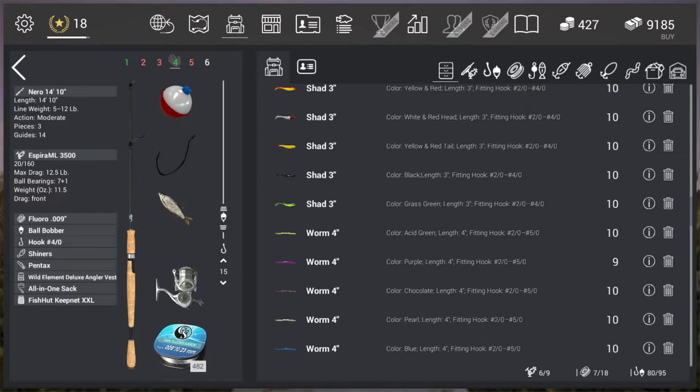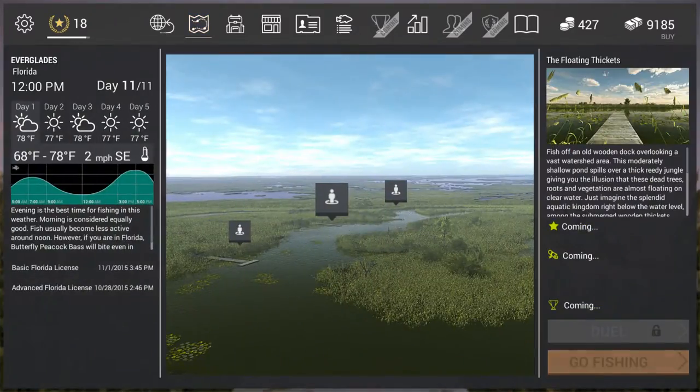Other than that, kind of just go with the rest of the loadout — whatever works for you. But I would say the hook and the shiner are the two most important things you want to have in your loadout. Let's give it a go — maybe I'll get lucky.